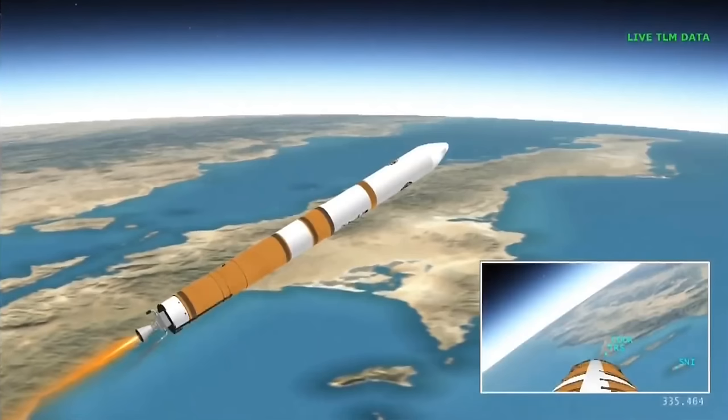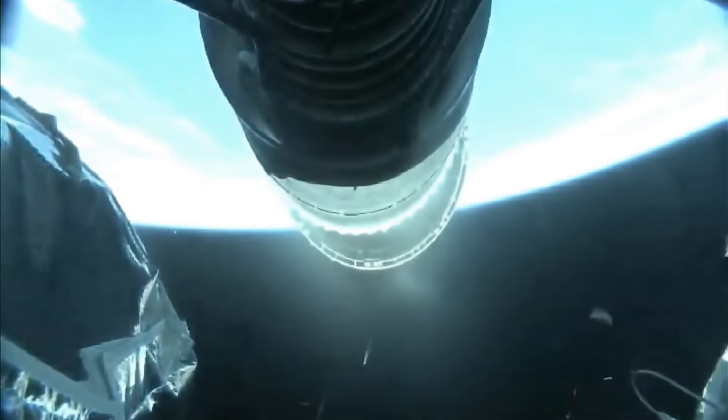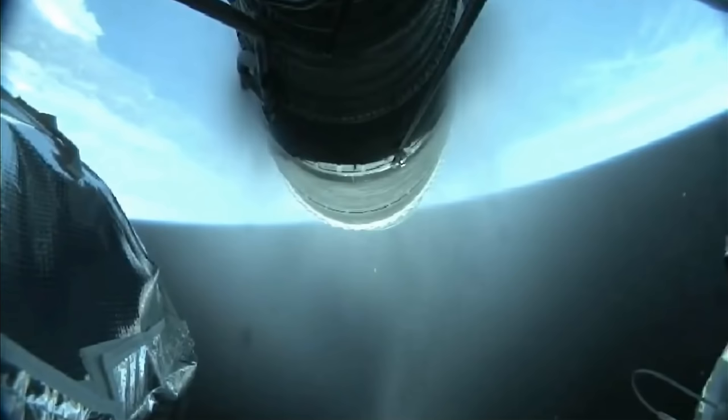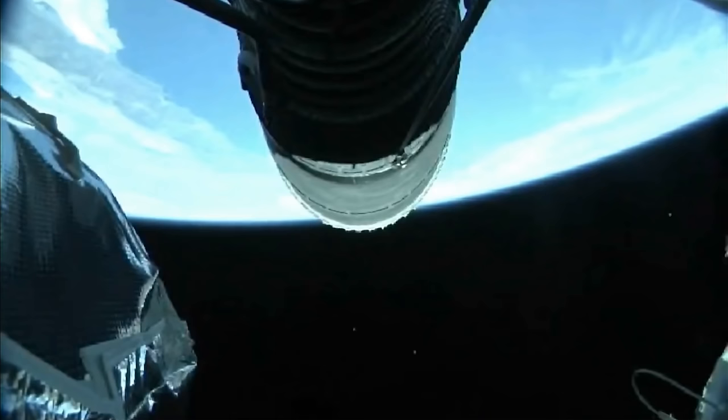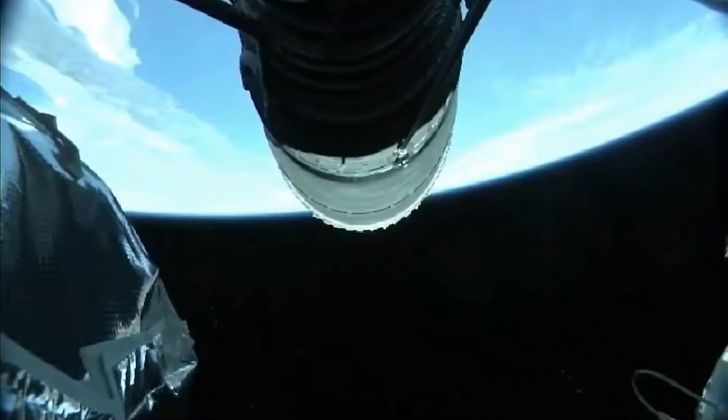Upper stage fuel system has begun boost phase chill-down. We have BECO — booster engine cutoff — standing by for stage separation. Good indication of stage separation. Nozzle extension is now deploying. We have pre-start on the RL-10, standing by for ignition. We have ignition and full thrust on the RL-10 — chamber pressure looks good, body rates look good. Standing by for payload fairing jettison — good indication of payload fairing jettison.